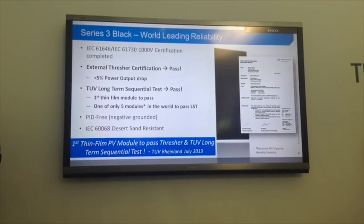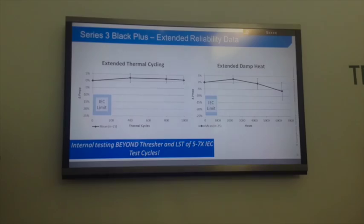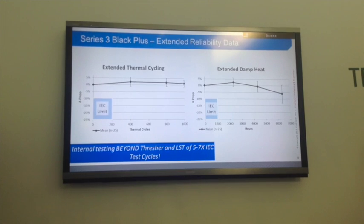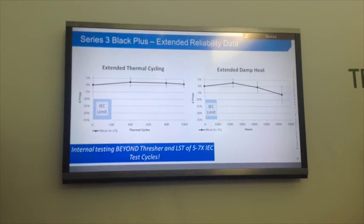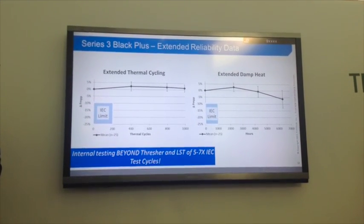We are the first thin film module to ever pass the long-term sequential pressure test, and one of only five modules in the world to pass some of these long-term sequentials. We go beyond what independent tests require — here's data showing 6,500 hours at 85°C and 85% relative humidity with very little power drop, about 5%. That's stupendous performance.